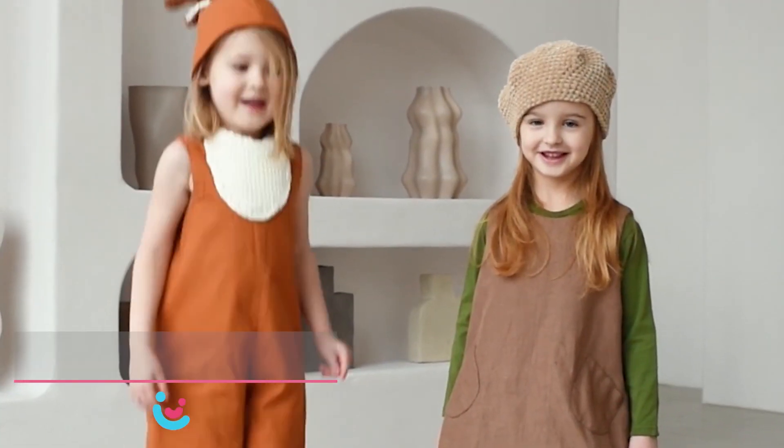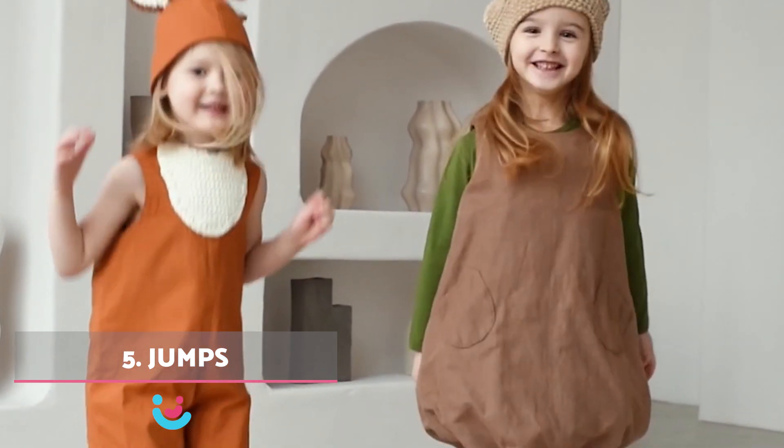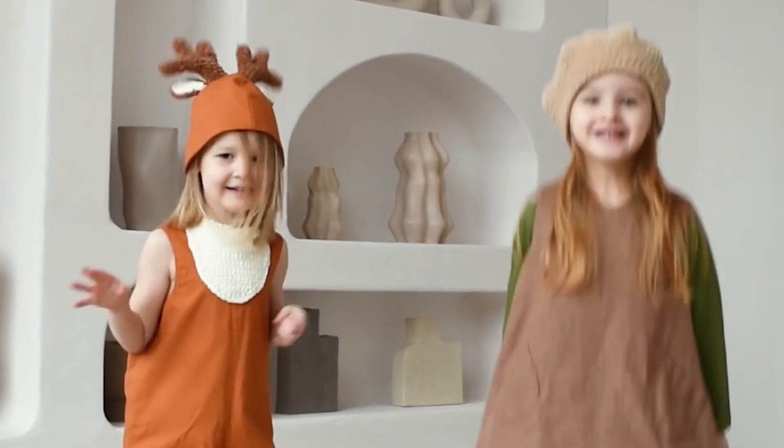5. Jumps. Transform jumps into animal movements, from elephant strides to bunny hops. This adds excitement and curiosity to the activity.